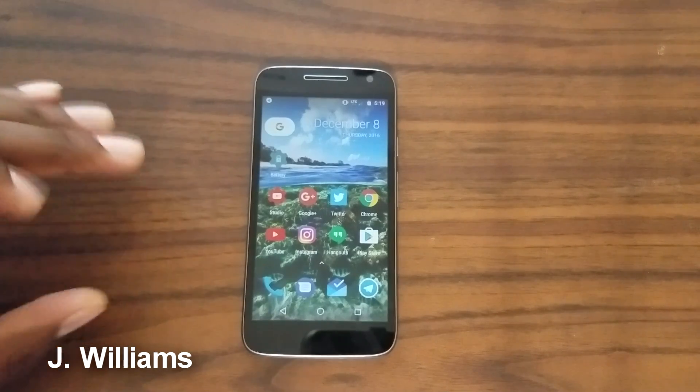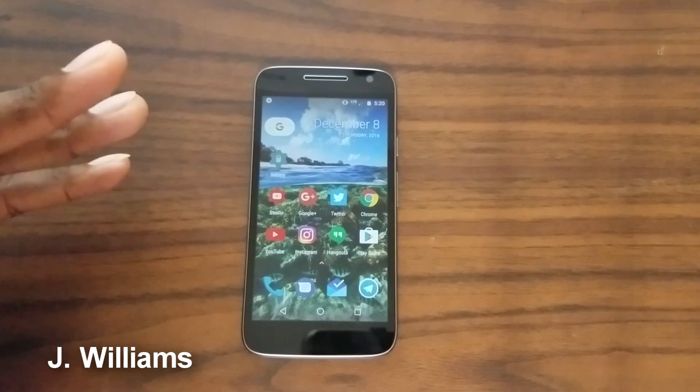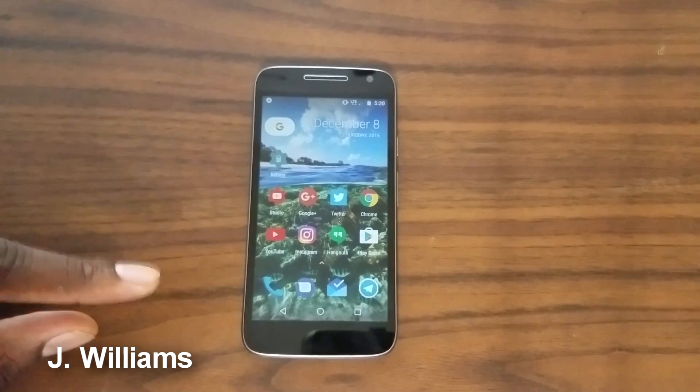Some people down Android phones that have 720p displays but big up iPhones that have 720p displays — it's not even 720p, I think it's like 750 or something. The fact is, this is a great, great screen.